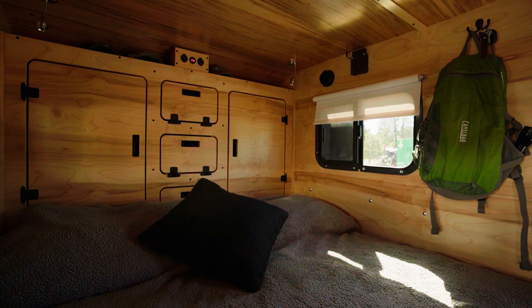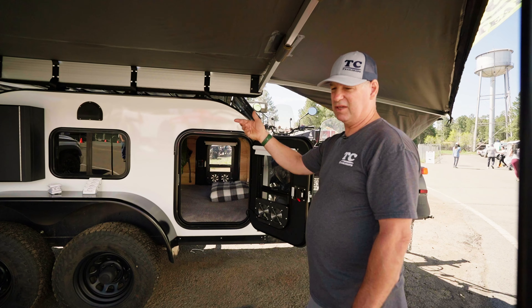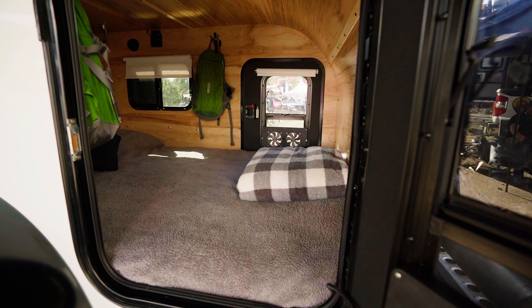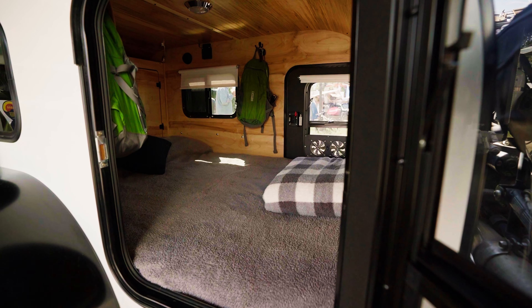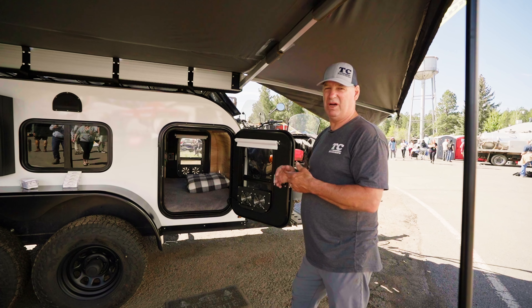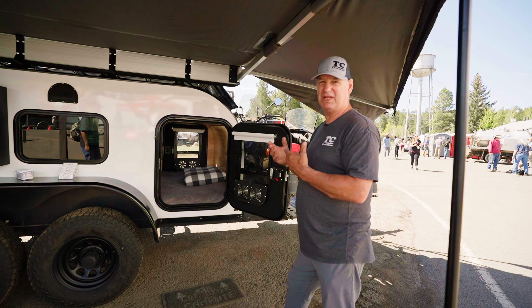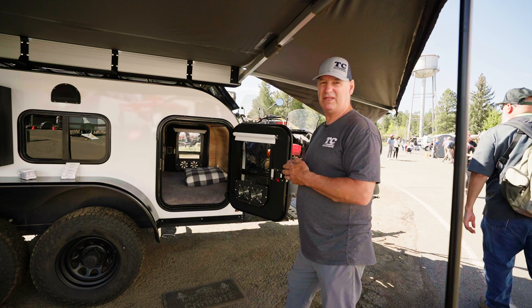When you go inside you're going to have pretty much a queen-size bed. We have mattresses that are custom-made for us. Once you look inside you're going to see a cabinet in the back — it's our wardrobe cabinet. A ton of storage in this trailer, whether for food or clothing. We typically carry enough to be on the road for 10 days at a time before we have to stop and resupply.